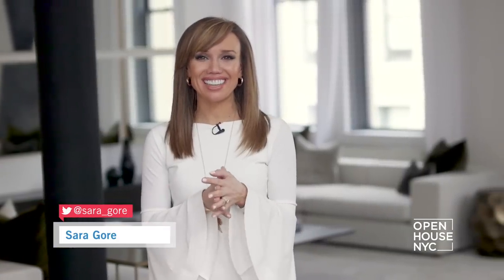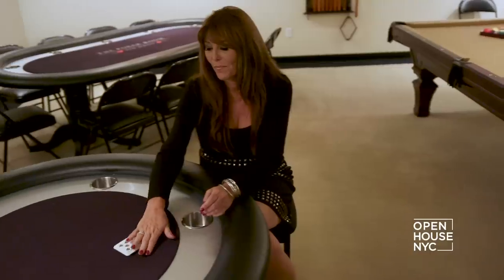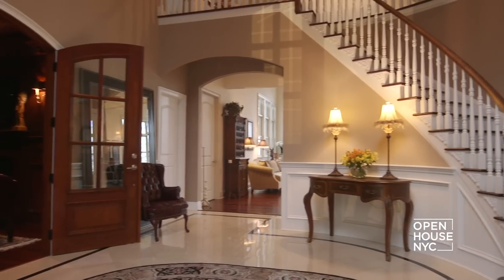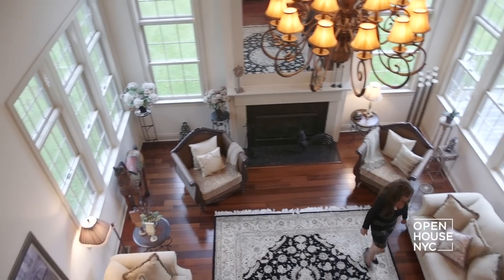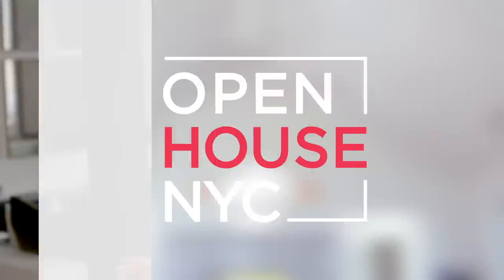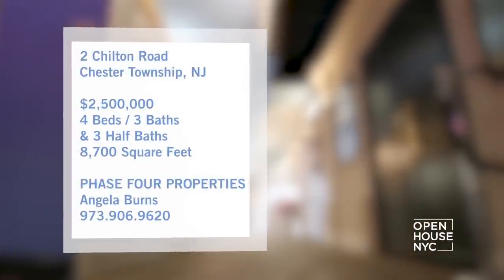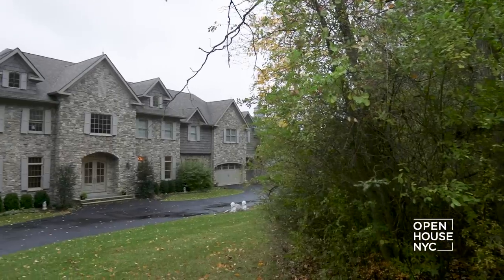Welcome back to Open House NYC. We're in the town of Chester in New Jersey with homeowner and designer Angela Burns. At first glance, her custom home is an elegant estate with impressively scaled yet inviting interiors — but downstairs, the home turns into something else entirely. It's a charming space with a touch of Capri, a little bit of Napa, and a whole lot of Vegas.